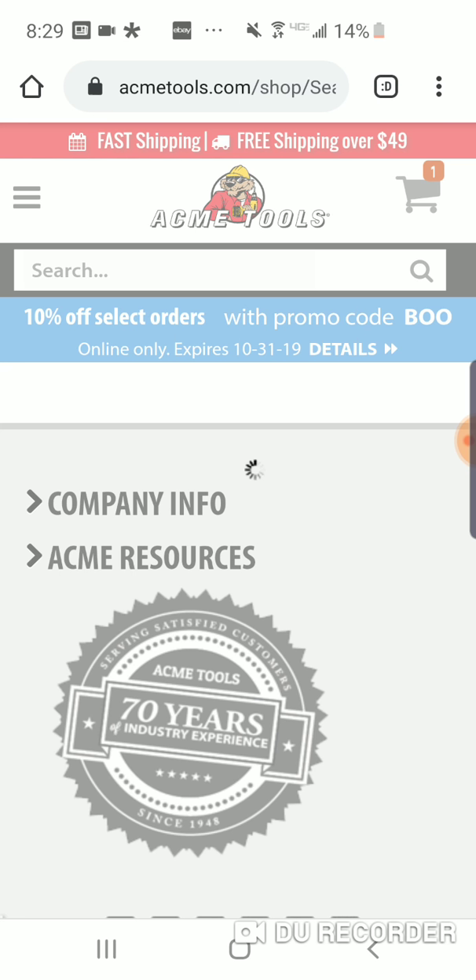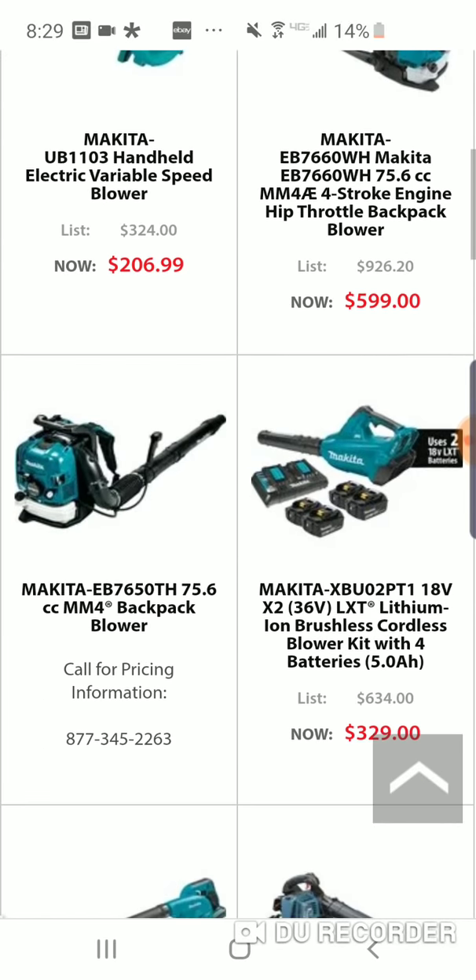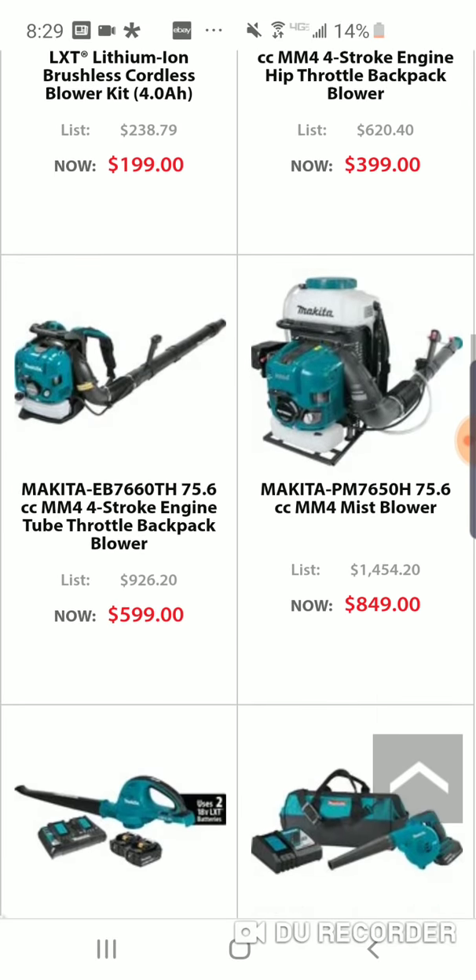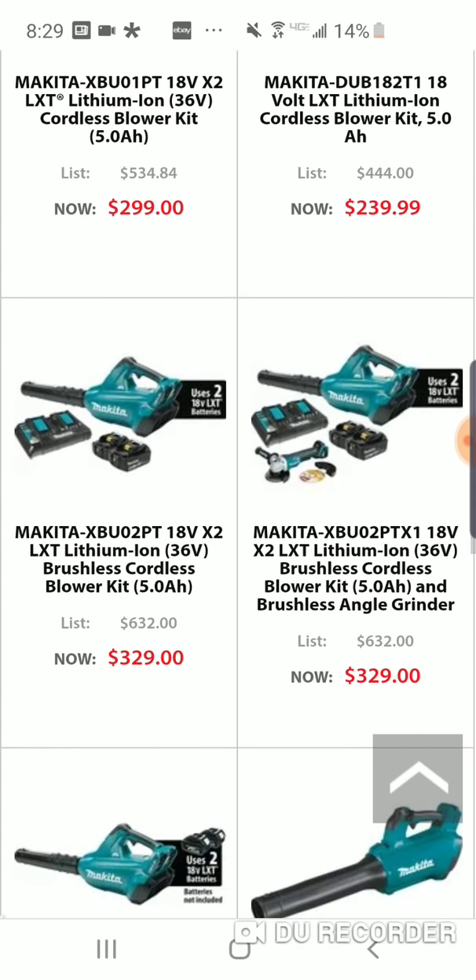We didn't focus too much on the DeWalt stuff, but the BOO code works for everything. I'm not saying it's going to work for every single tool, but all the brands are kind of represented here.